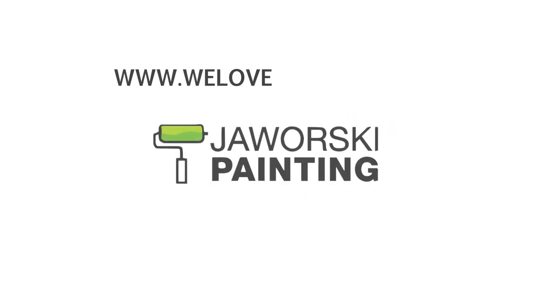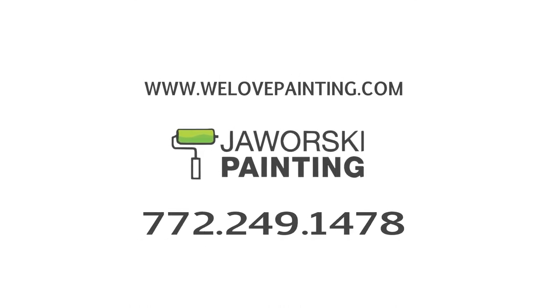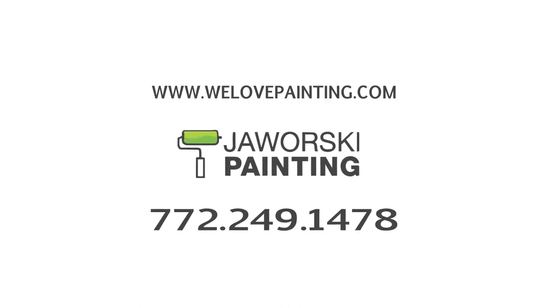Visit www.welovepainting.com to get more information or call 772-249-1478 for a free no obligation over the phone quote.